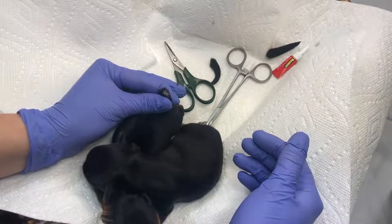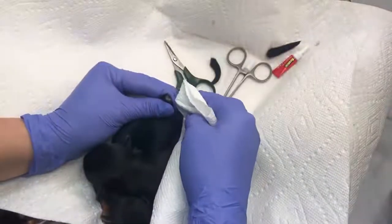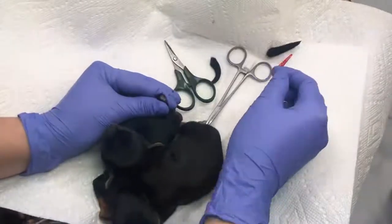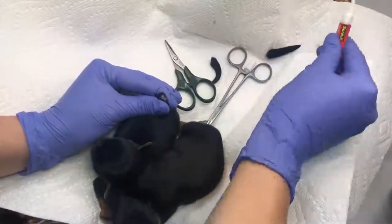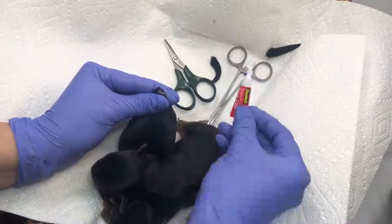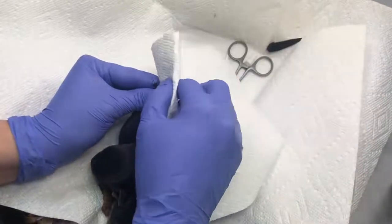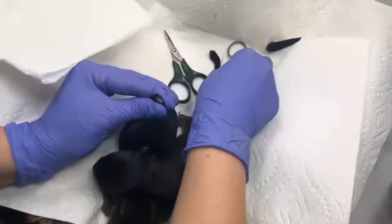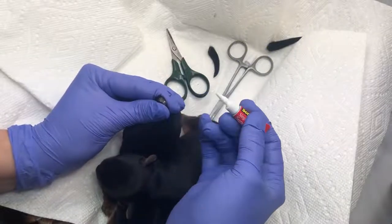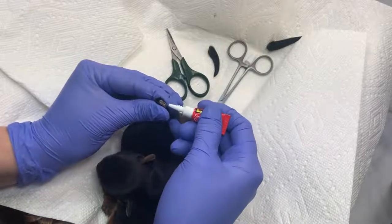Is tail docking painful? Tail docking is painful even in puppies. Cutting through skin, muscle, nerves, and between bones is never a painless procedure, even if a puppy is only two days old. The puppy will still resent the procedure, but many breeders do it without anesthetics or sedation since the puppies are easily restrained. This is a controversial procedure but is still widely accepted by many. Adult dog tail docking is even more painful and should never be performed without anesthesia or by anyone other than a veterinarian.